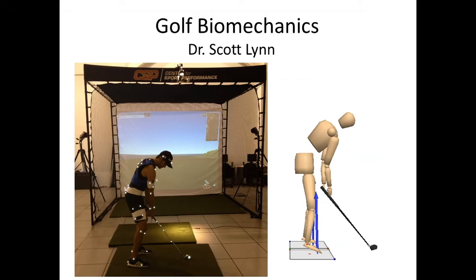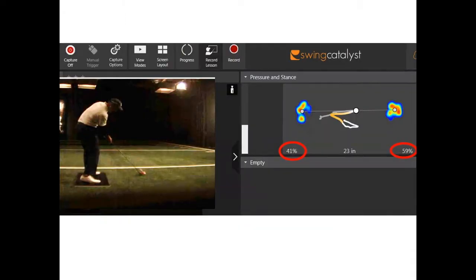Last year, February of 2016, when the tour came to town to LA, I got the chance to measure Matt Kuchar's swing right before the tournament. I think it was Monday or Tuesday before the tournament at Riviera, and he's a super nice guy. He got on the plate and hit some shots for us, and he came back to look at his swing after he'd hit some shots for us, and this was him at impact with a driver.